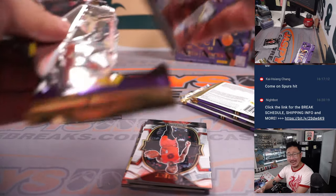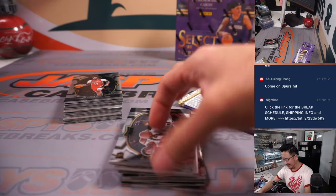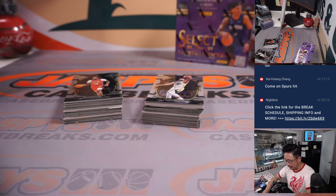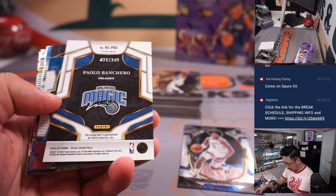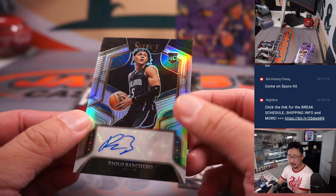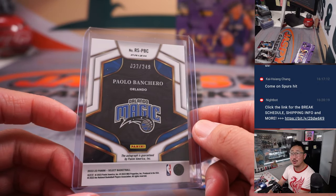Prism, Mosaic kind of grew into that, Select is in there, Contenders. And of course there's the high-end stuff. Got a Jalen Williams and a Paolo Banchero autograph — yes! Sean Maddox bought the Orlando Magic straight up, gets the rookie of the year. Paolo Banchero gets his autograph, and that's a numbered one too — 22 out of 249. Congrats.